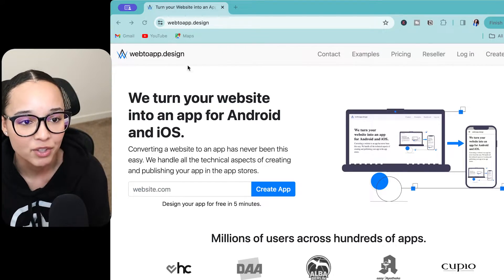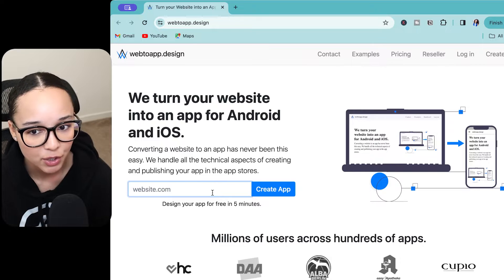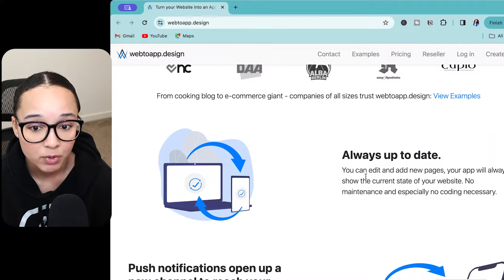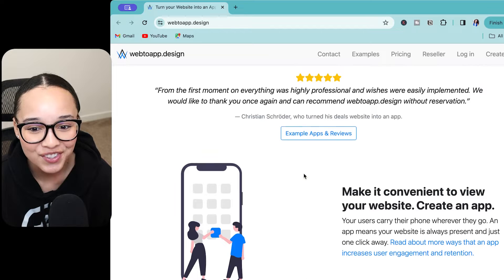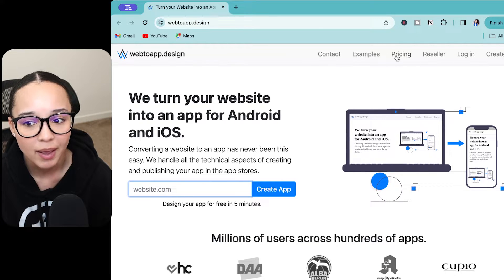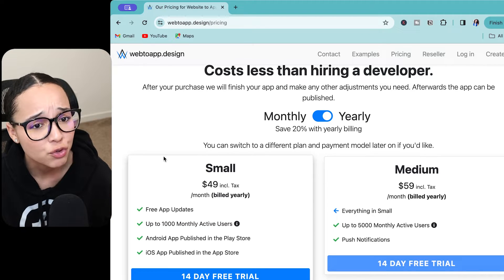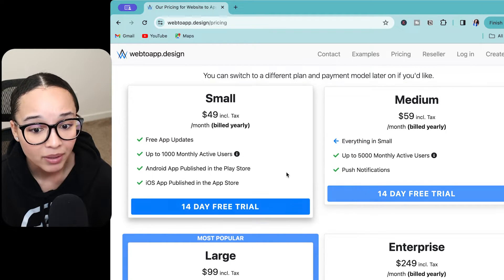The next tool I wanted to talk about is called Web to App dot design. They also have a bunch of different users. Within seconds you can place your website and see how it transforms into an app. You can edit and add new pages and your application always stays in sync. You have push notifications — a great way to reach your users. The pricing options are a little bit more affordable. Depending on how many users you have, this is more of a user-based model and you have a monthly subscription. With Median you had a one-time fee, whereas here you have a recurring subscription — monthly it could be $59 or $79.